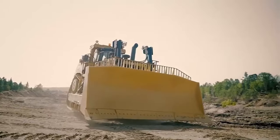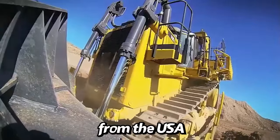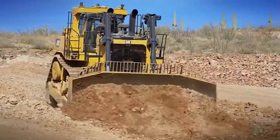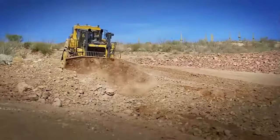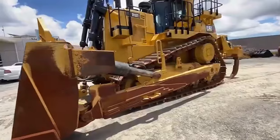Rounding up our list are the Chetra T40 from Russia and the Caterpillar D10T2 from the USA, each bringing a unique blend of power, efficiency, and reliability to the table. These models, with their distinct features and capabilities, showcase the global diversity in bulldozer design and engineering, each tailored to meet the demanding needs of their respective markets.